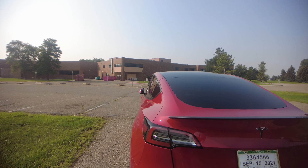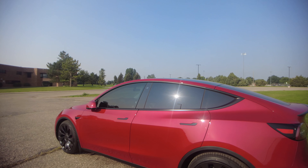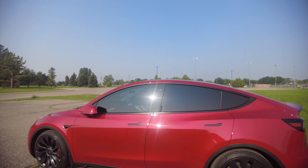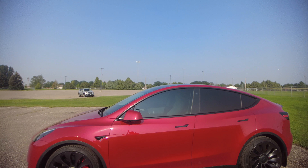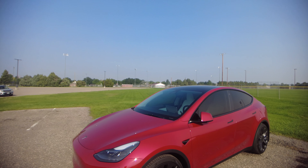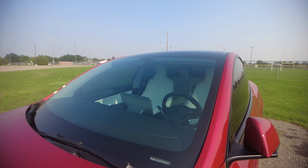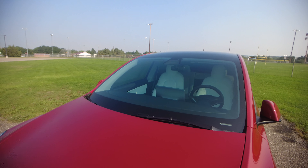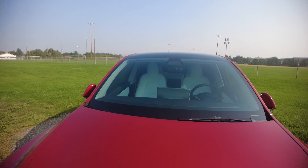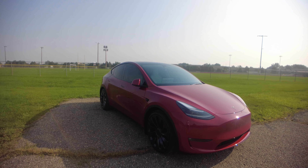So as you can see, 20% on the front gives it enough privacy — you can see in a little bit, but it's not too bad. In the rear you can't see in very well. Right now the sun is on the other side making it look lighter than it is, but as I come around with the sun at my back, the rear windows are completely blacked out and the front windows let just a little bit of light through.